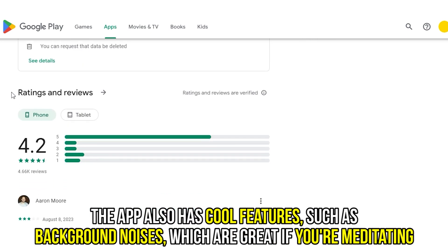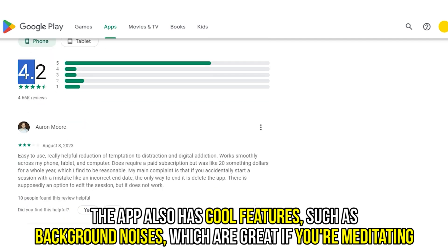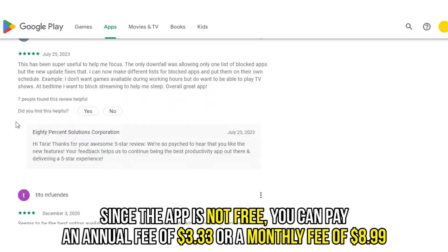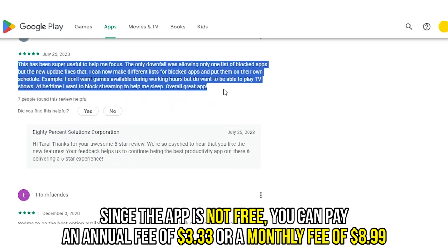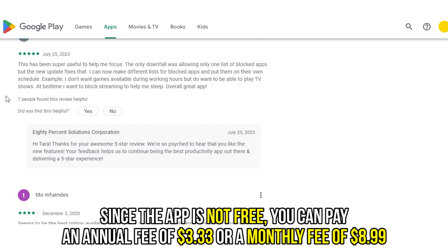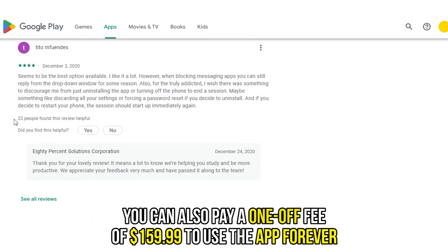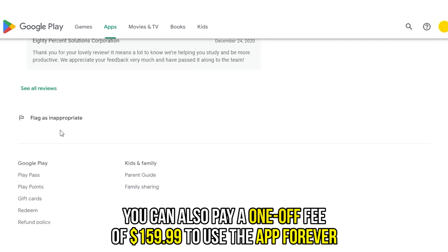The app also has cool features, such as background noises, which are great if you're meditating. Since the app is not free, you can pay an annual fee of $3.33 or a monthly fee of $8.99. You can also pay a once-off fee of $159.99 to use the app forever.